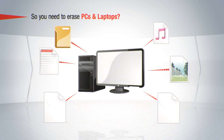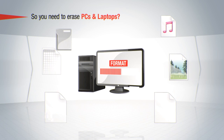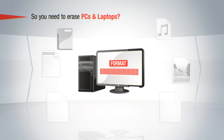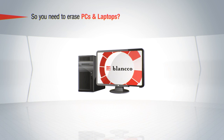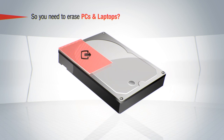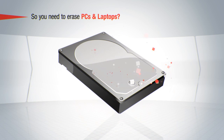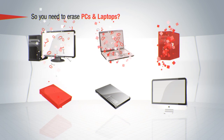Since deleting and formatting only removes the address information of the data but leaves the data itself untouched, even reinstalling an operating system doesn't ensure the safe removal of your information. Blanco software securely erases all information on the hard drive, leaving it in perfect working condition for reuse or recycling. It also erases all areas of the drive, including hidden and locked areas as well as remapped sectors. Our software boots regardless of what operating system is installed on the PC or laptop, and we boast the widest hardware support on the market.